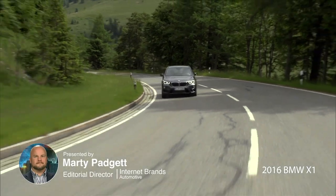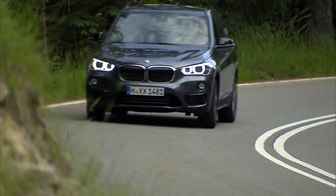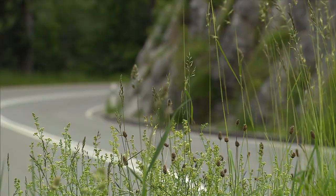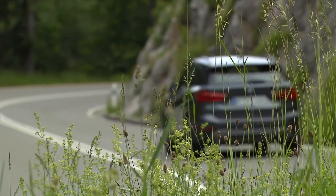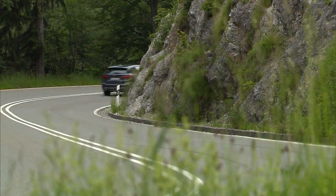The BMW X1 is the smallest crossover SUV in the German automaker's lineup. Brand new for 2016, it's now entering its second generation. Rivals include the Audi Q3, Range Rover Evoque, and the Mercedes-Benz GLA-Class.